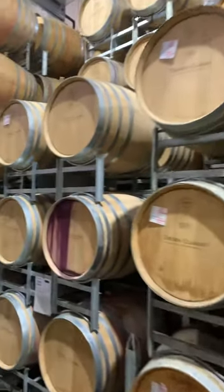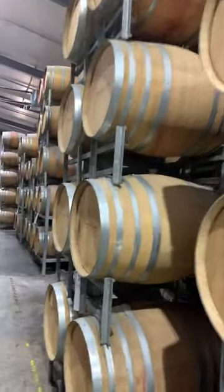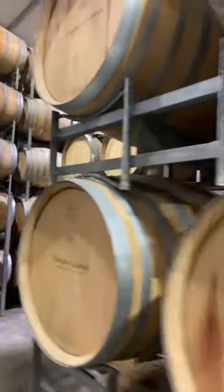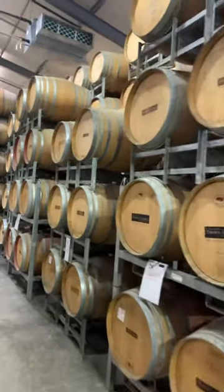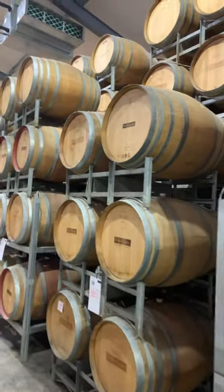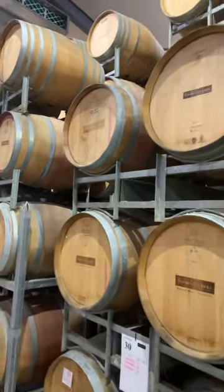Shiraz, Cabernet — all sorts of cooperages from all over the world. French and American oak. We use these barrels for up to 10 years and use a combination of new and old oak.